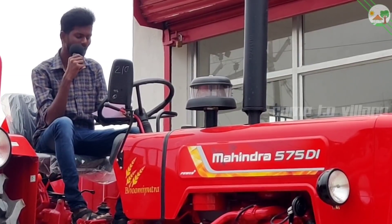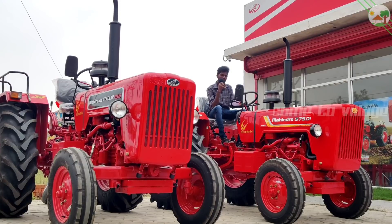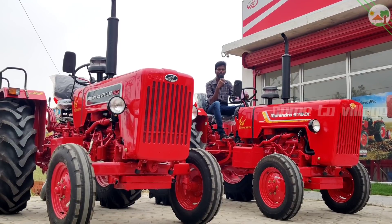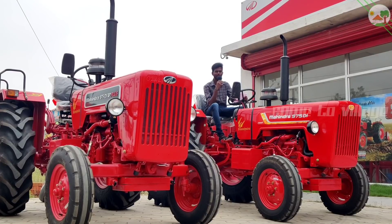It is a 4-wheel drive tractor. You can see the tractor here. It is a Mahendra 415 DI PS. This is a Mahendra 575 BP PS.